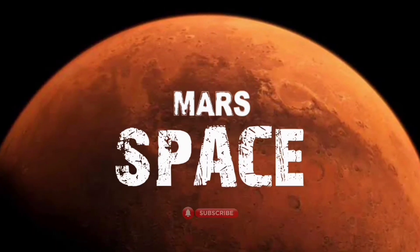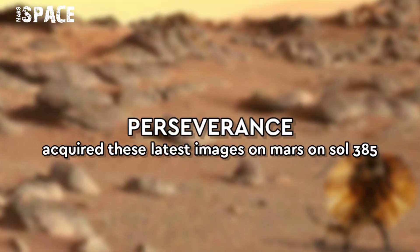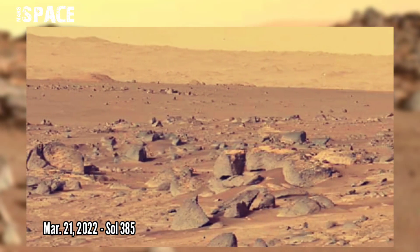Hi, my dear friends, welcome back to our YouTube channel. Perseverance has stopped to get this rocky outcropping. NASA's Perseverance rover acquired this image using its left Mastcam-Z camera.